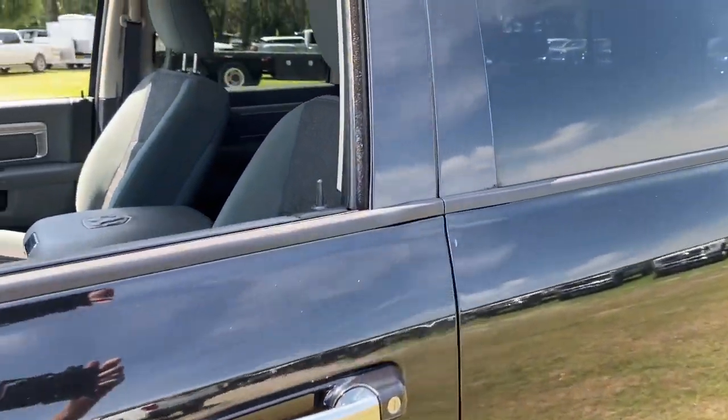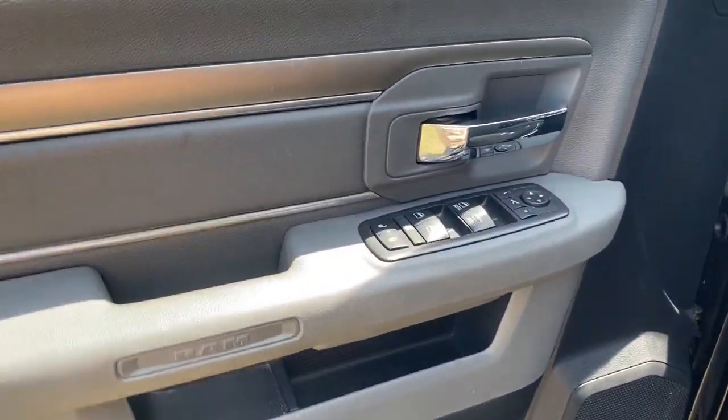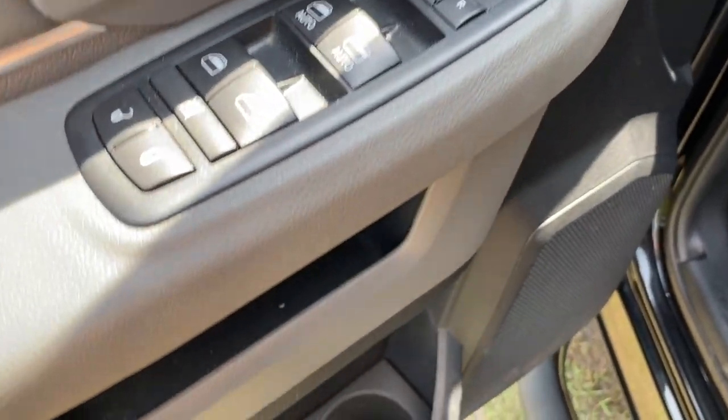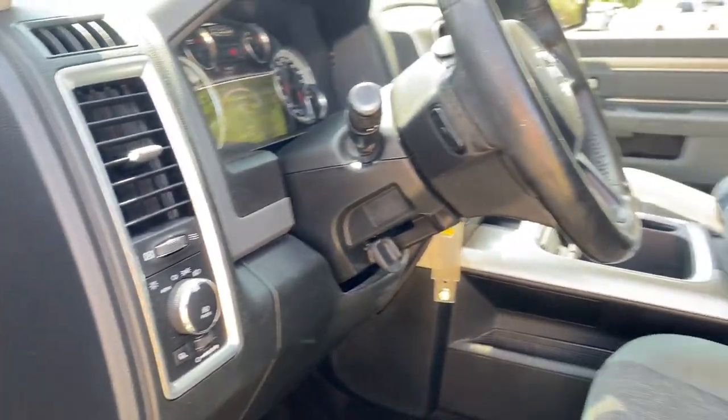Heated steering wheel, touchscreen infotainment system, keyless entry, satellite radio, heated mirrors, remote engine start, keyless start, fog lamps, backup camera, heated front seat.